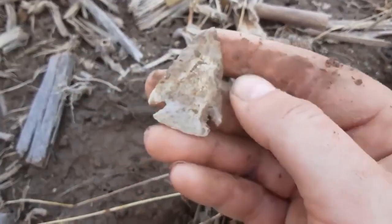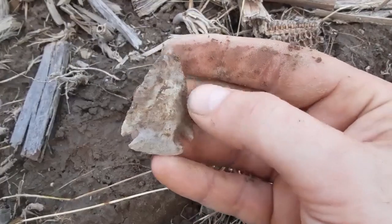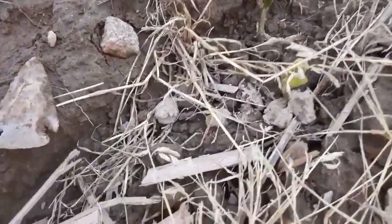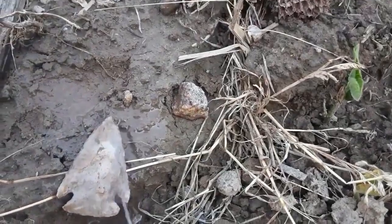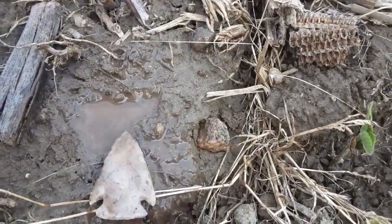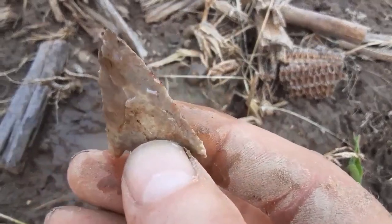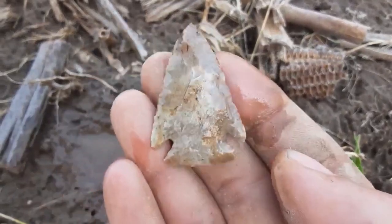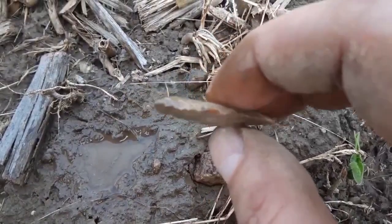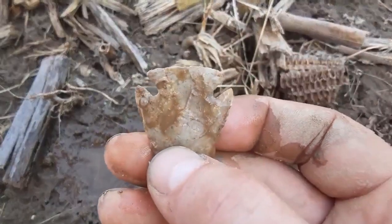Is this a Lost Lake? You guys let me know — I'll have to say I'm not real keen on my point types. I think it's a Lost Lake but I don't know. Let me just clean it off a little bit. Awesome, dude. It's got little serrations all around the edge — a little micro flaking. That is a killer. I'm glad I came out here today. Let's find another one.